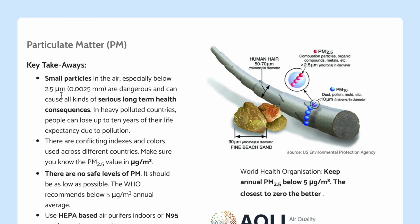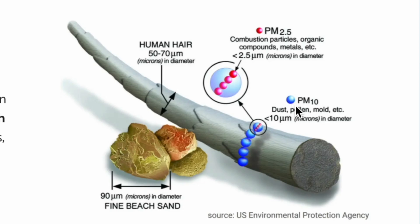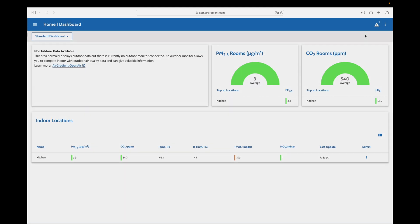The 'About' section explains that PM 2.5 stands for particulate matter — small particles in the air especially below 2.5 micrometers, which are dangerous and can cause all kinds of serious long-term health consequences. In heavily polluted countries, people can lose up to 10 years of their life expectancy due to pollution. You can see a comparison graphic showing a human hair, PM 10 particles, and the smaller PM 2.5 particles, which include combustion particles, organic compounds, metals, etc.